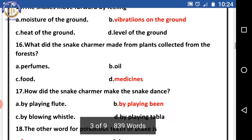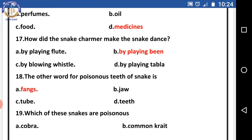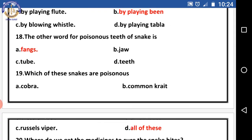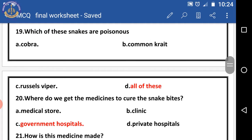Question sixteen: what do snake charmers make from plants collected from the forest? The right answer is medicines. Question seventeen: how do snake charmers make the snake dance? The right answer is by playing the been. Question eighteen: the other word for the poisonous teeth of a snake is — the right answer is fangs.